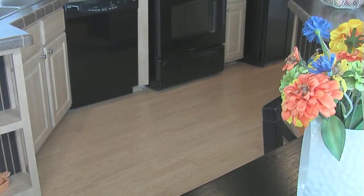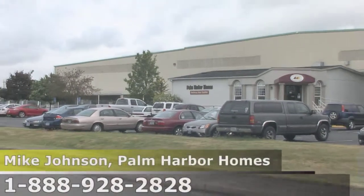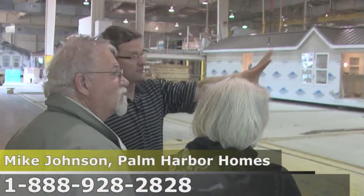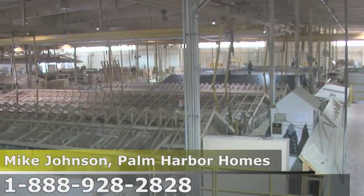Palm Harbor Homes is a company that can provide a factory tour and a buying experience — or a viewing experience — all in one. Not everybody buys a Palm Harbor home on their first visit. This factory was built in 1995, it's four acres in size, and it's one of the newest factories in the country. We have factory tours Monday through Friday at 10 a.m.